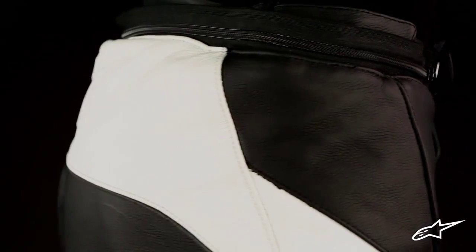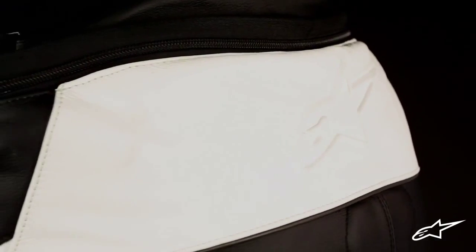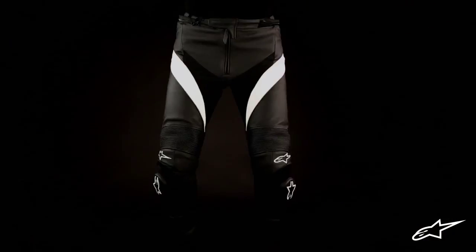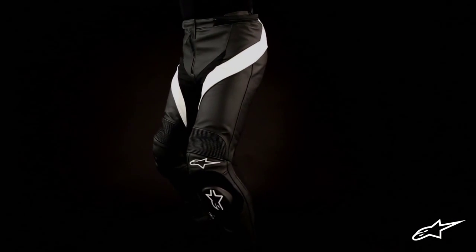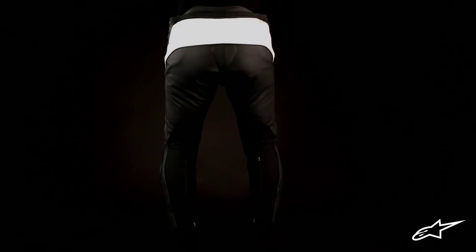As with all Alpinestars leather gear, the Missile Leather Pants can be connected through a waist zipper to an Alpinestars jacket for uniform protection. The extended rear waist profile provides even greater overlap with a riding jacket to better maximize coverage of a two-piece setup.